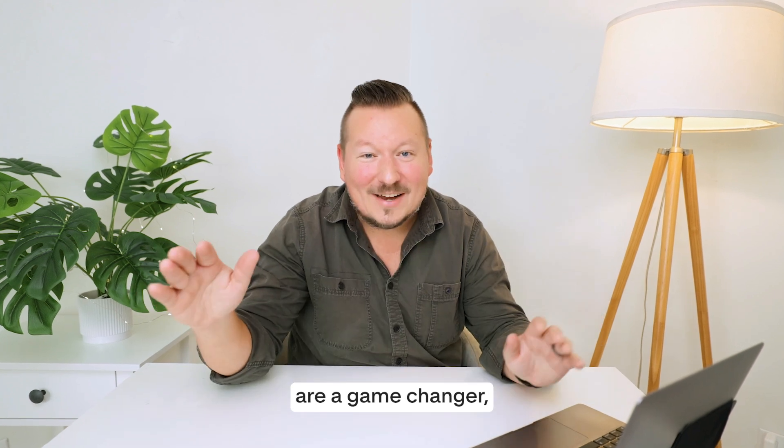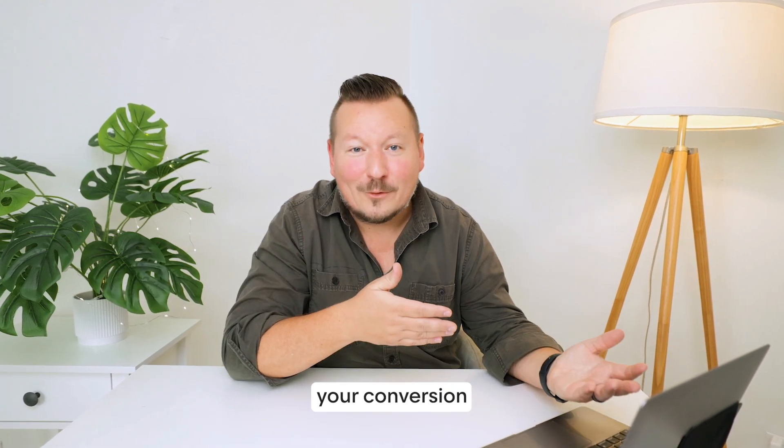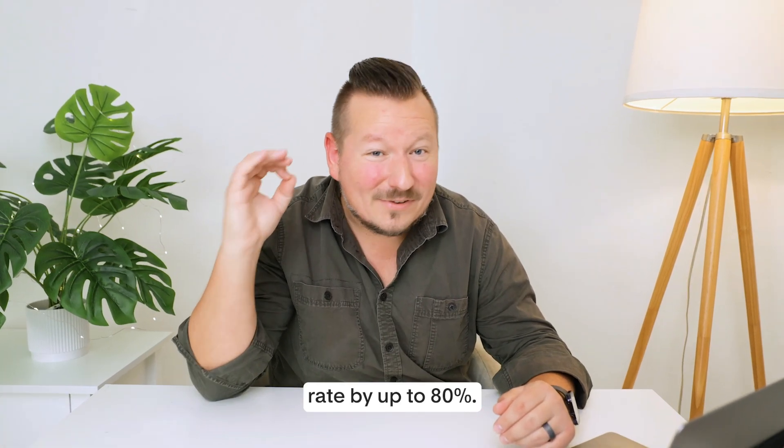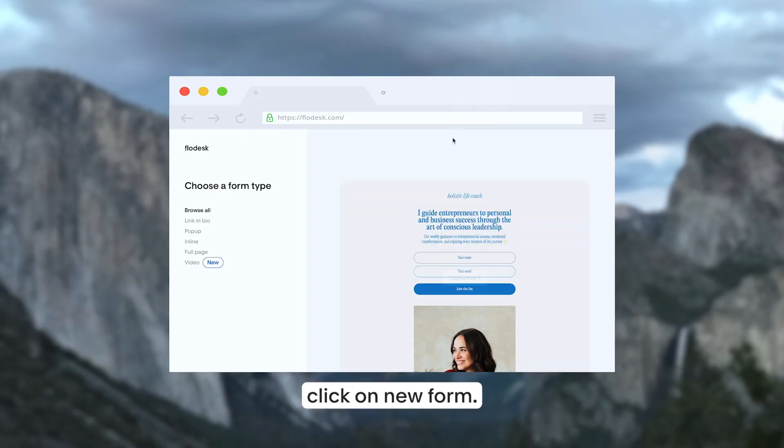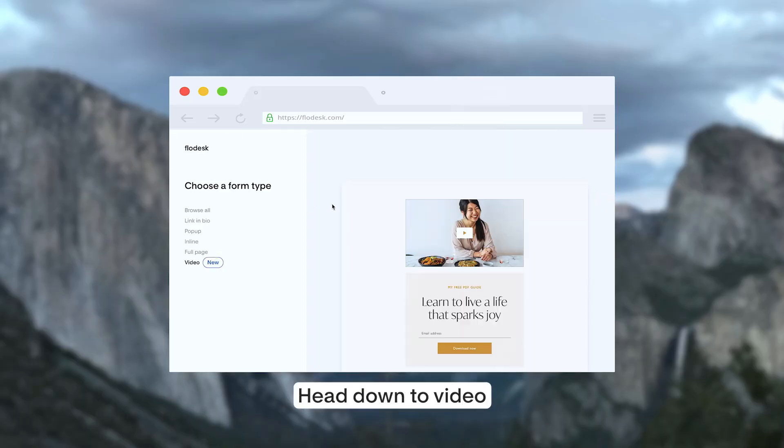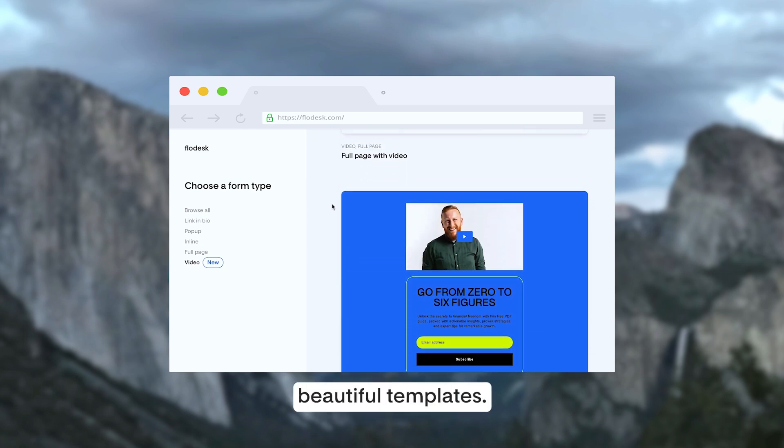These video forms are a game-changer, and they've been shown to increase your conversion rate by up to 80%. Here's how it works: from your Flowdesk dashboard, click on new form, head down to video, and then you'll get to see all of these beautiful templates.